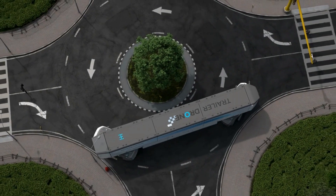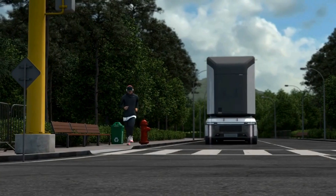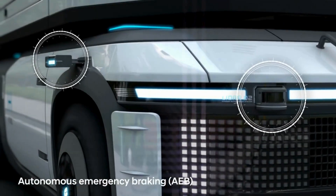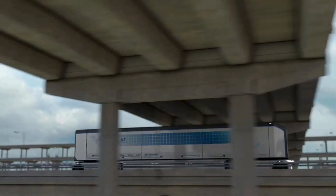The concept features a flexible modular design that allows for various configurations, accommodating different cargo types and sizes. This versatility makes it suitable for a wide range of logistics applications.